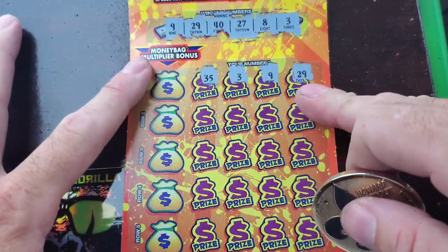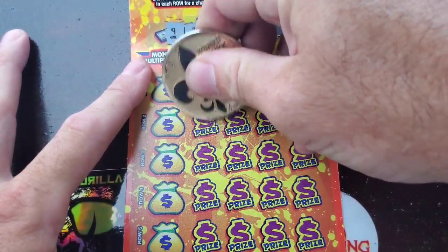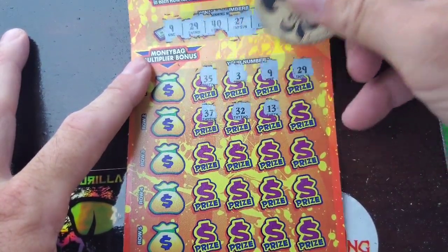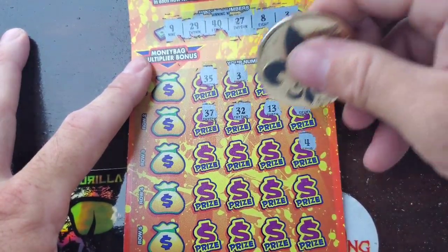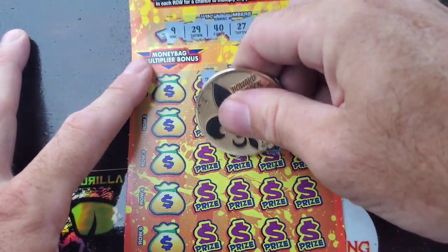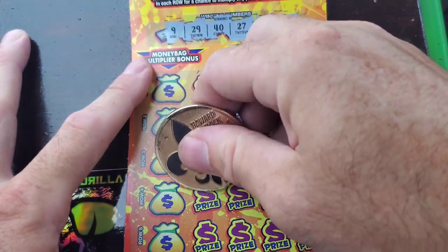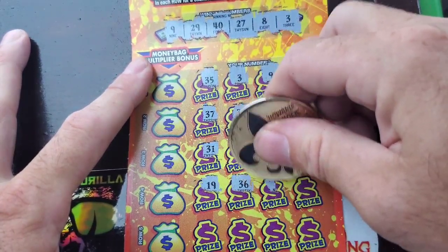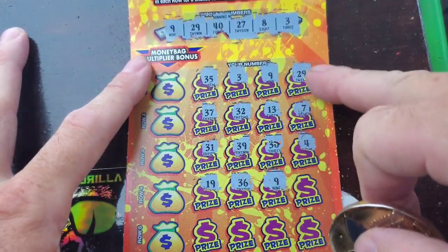All right, so we got three matches up here at the top. Awesome. 37, 37 — can we get any more matches? 32, 13, 7, 4, 30, 39, 31, 19, 36 — hey, we got a 9 down here guys! All right, so we got four matches.